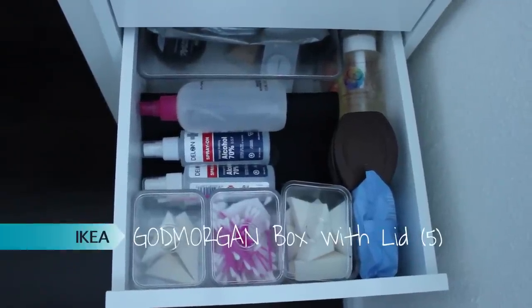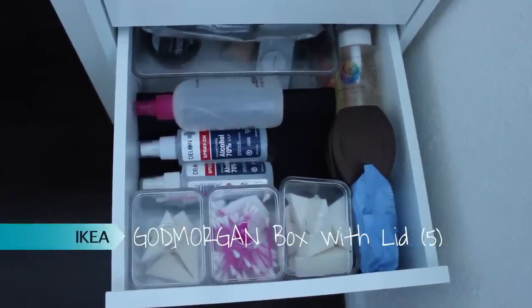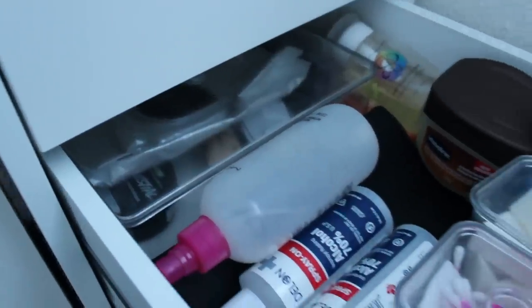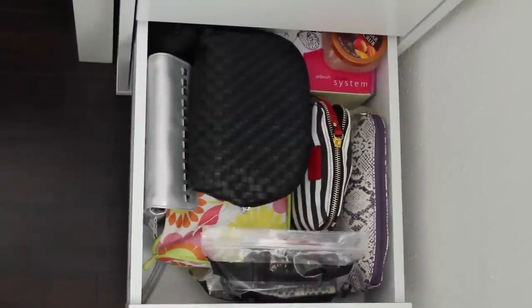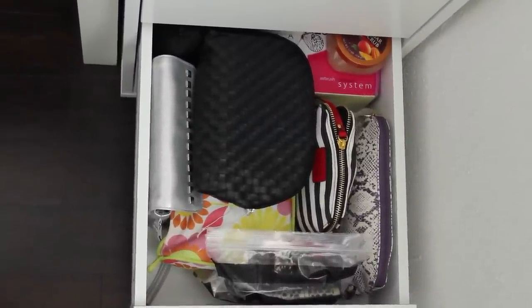In this next drawer I have alcohol, sponges, Q-tips, and makeup remover. I also keep my Back-to-MAC empties at the back, along with empty pots for other companies that offer recycling programs.